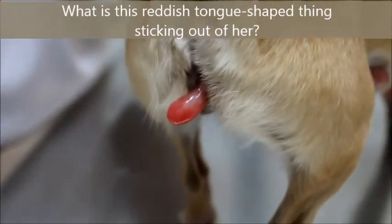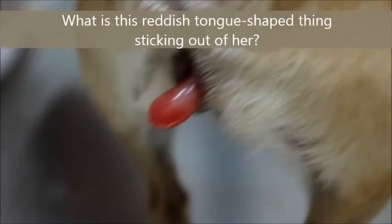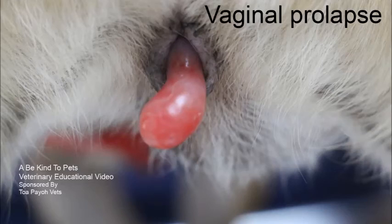What is this reddish tongue-shaped thing hanging out of her? This is a Peking Pet's veterinary educational video sponsored by TopioVet. Vaginal prolapse.